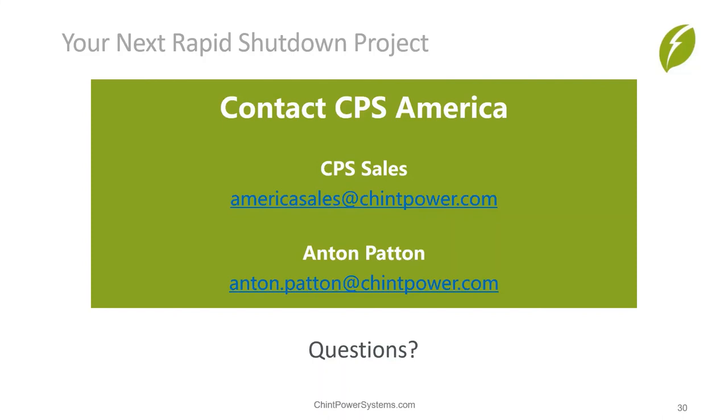What does 'leader in rapid shutdown' mean? Mainly it refers to the fact that Tygo has more experience than anyone else. Our very first products that came out in 2008 had the capability to do what we now call rapid shutdown. Tygo led the way in that functionality and holds several patents — intellectual property — around the way our rapid shutdown works.